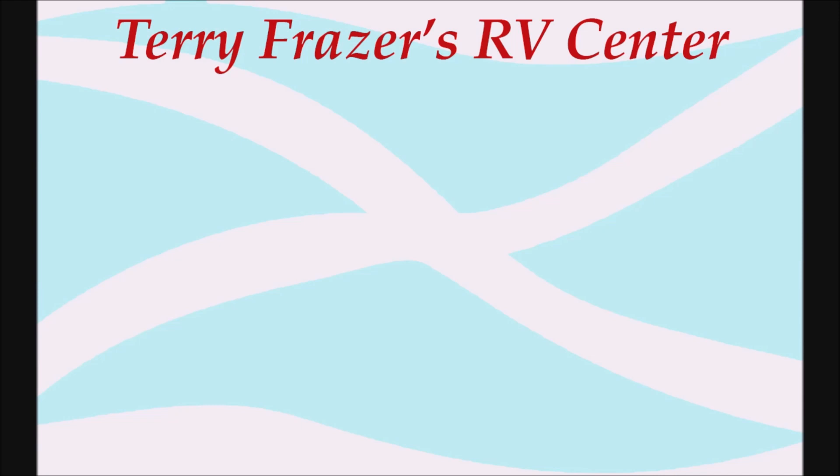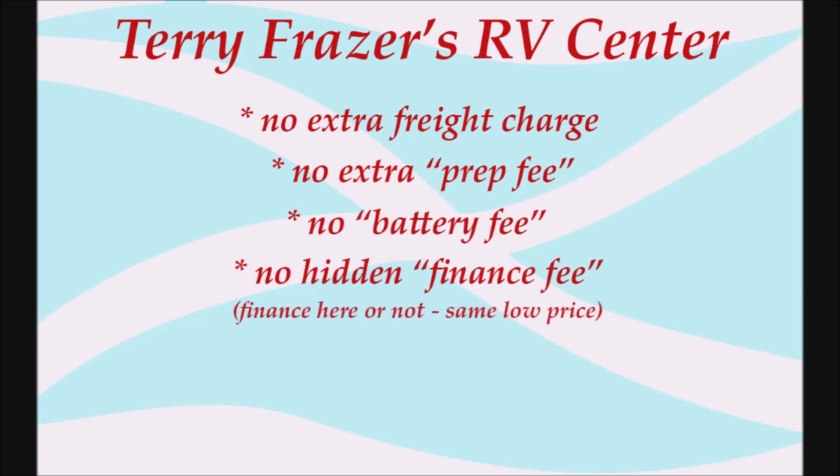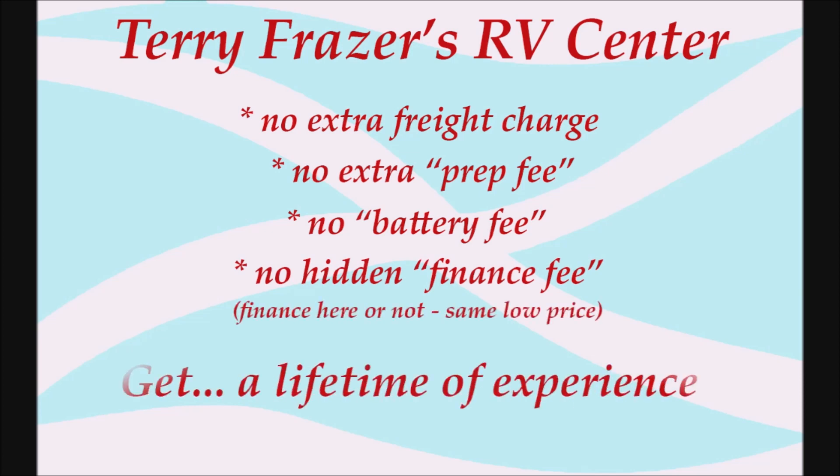This presentation is brought to you by Terry Fraser's RV Center in Eldridge, Iowa. Terry Fraser's RV Center, where there's no extra freight charge, no extra prep fee, no battery fee, no hidden finance fee. Finance here or not, same low price. At Terry Fraser's, get a lifetime of experience.